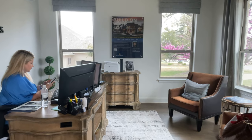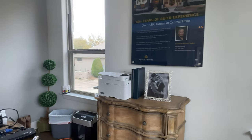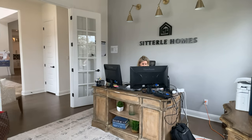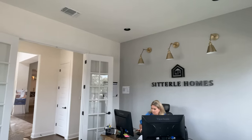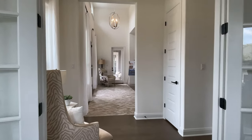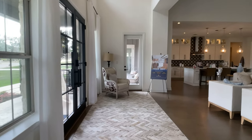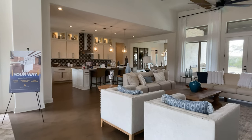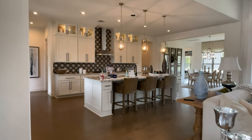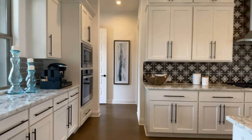Here we are in the beautiful library or home office at the front of the house. The lovely on-site agent was so generous to let me film — I asked if she wanted to be in the video and she didn't mind at all, so she's busy working. You can tell a lot of work can get done in this home office. Here we are back in the beautiful great room space — just look at the ceiling height and all of the natural light coming in. We are on our way to the next-gen suite.